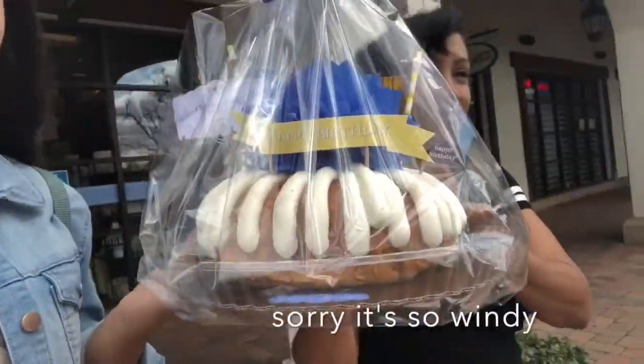Alright guys, we just picked up the cake and it is super super cute! I got to customize it — I made the flower blue so that it would match with our theme.